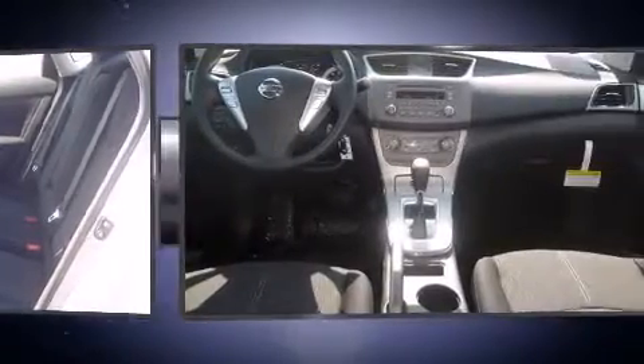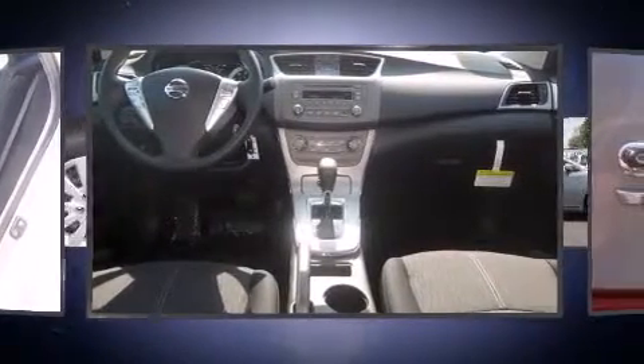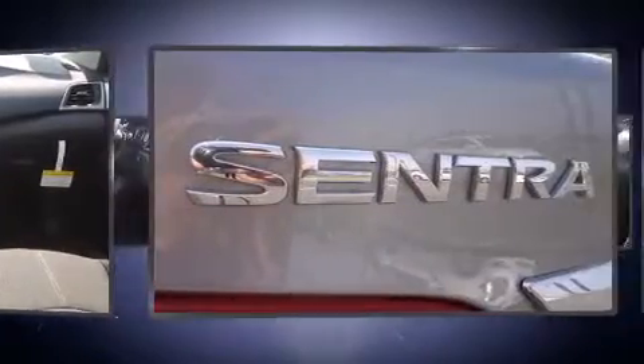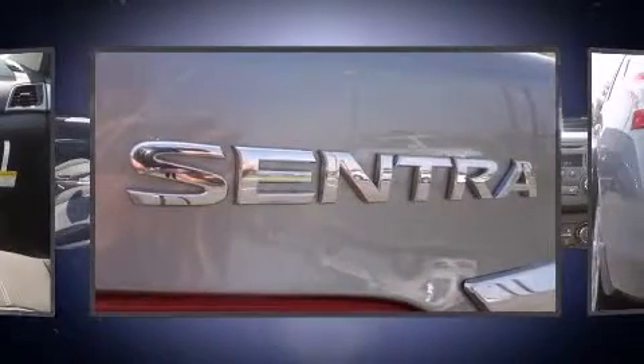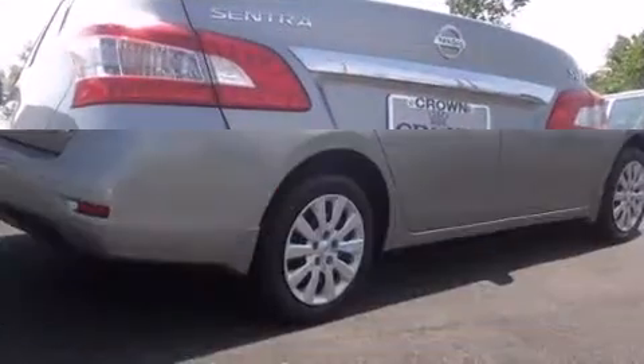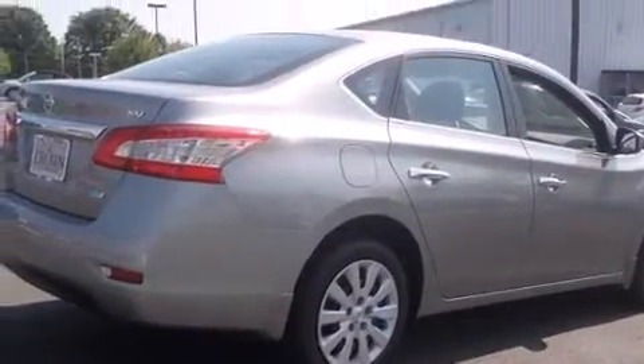Top features include front bucket seats, one-touch window functionality, variably intermittent wipers, remote keyless entry, and a split-folding rear seat. Audio features include a CD player with MP3 capability and four well-positioned speakers.